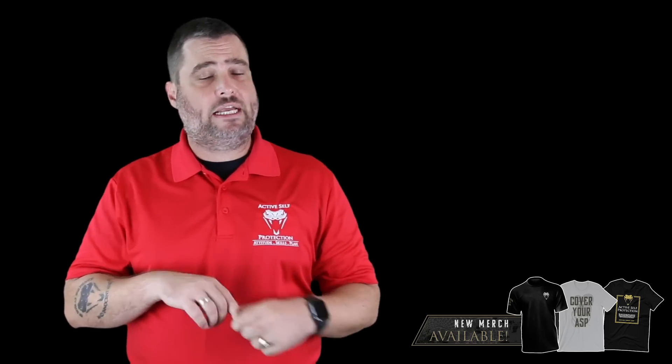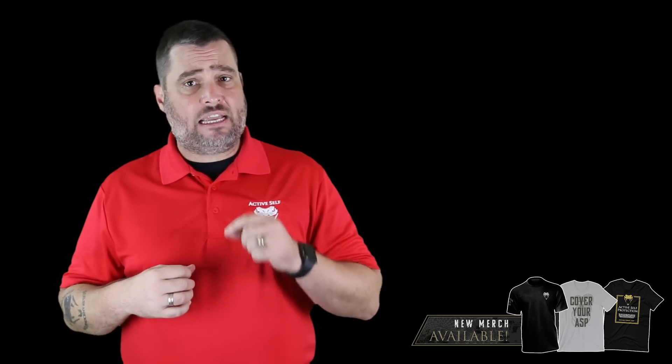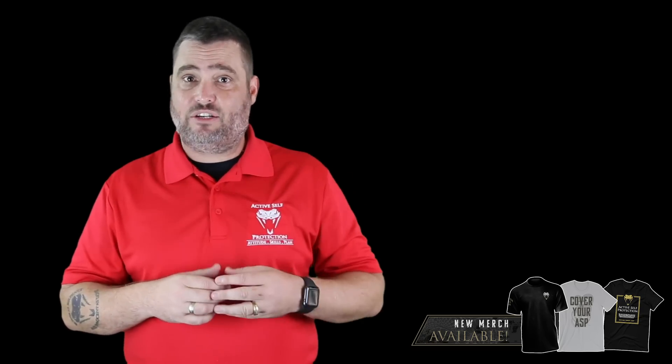If you want to get better at your handgun draw and getting that first shot on target, join us on the Active Self-Protection Extra channel. Every single week we post videos to help good, sane, sober, moral people get better with their handguns, with their long guns, with their empty-handed skills, with their legal and moral knowledge. So come and join us — there's a link in the description.